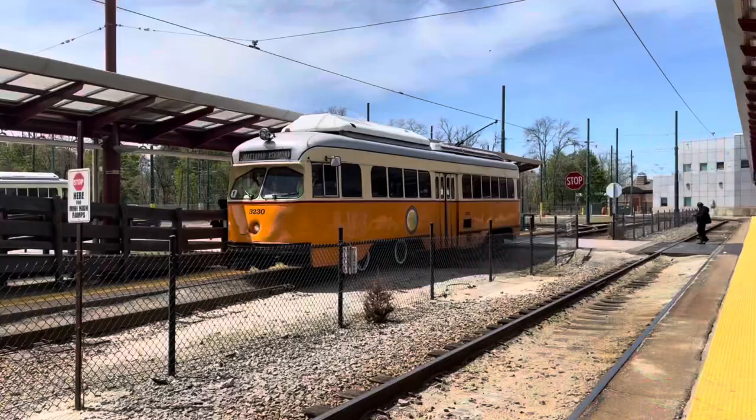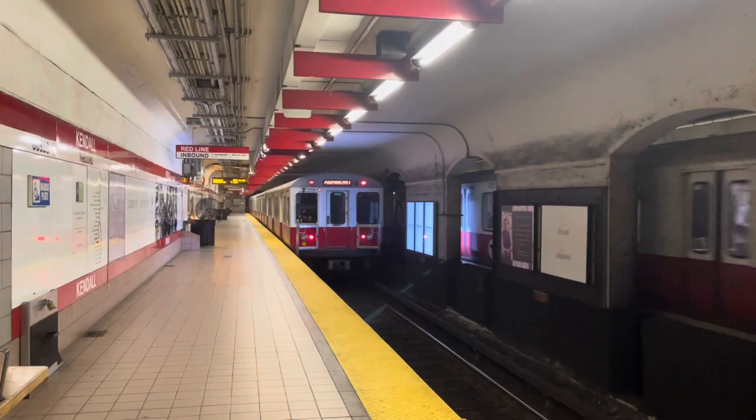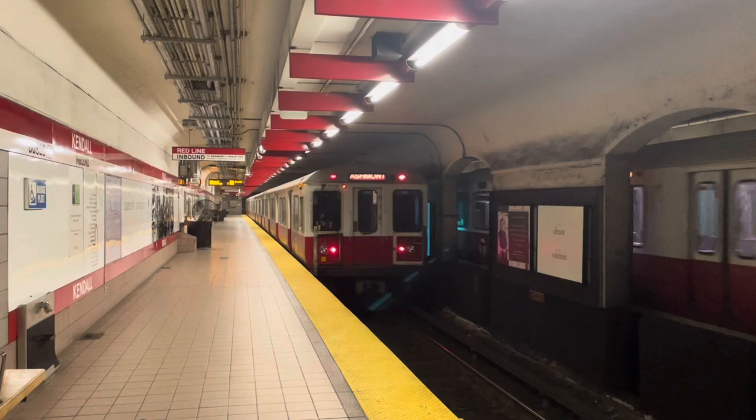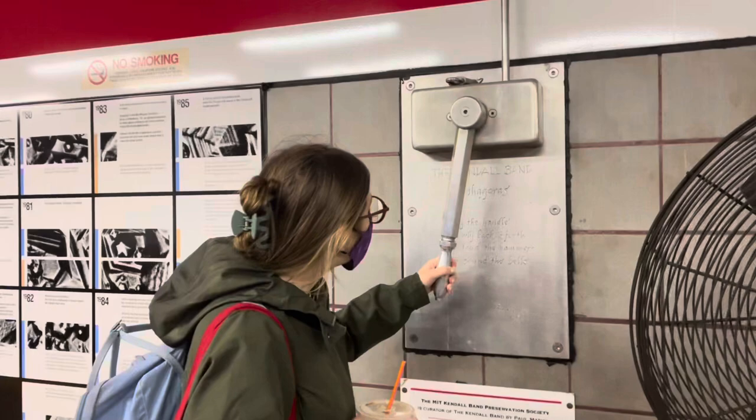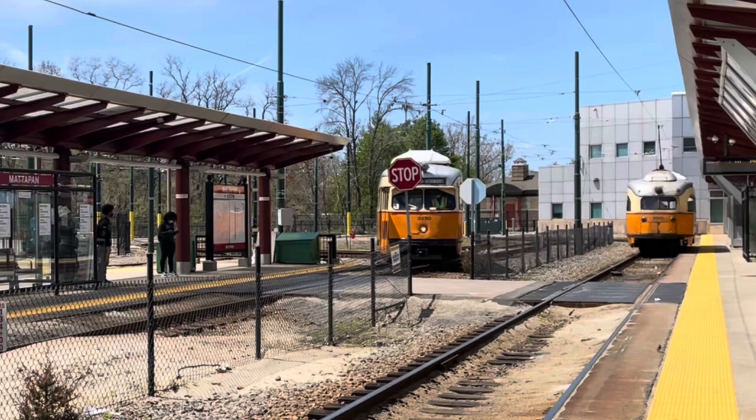This train and these classic trolleys make up the same transit line. In this video, we will be riding the Red Line of the Boston subway, stopping along the way to point out some interesting features before transferring to the Ashmont-Mattapan High Speed Line, an extension of the Red Line.